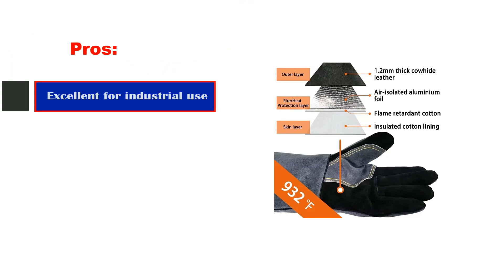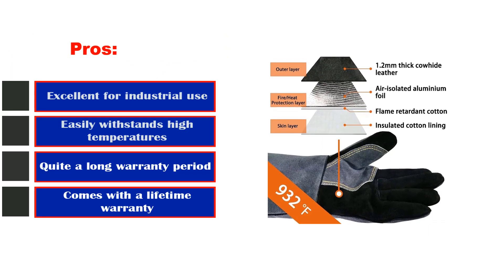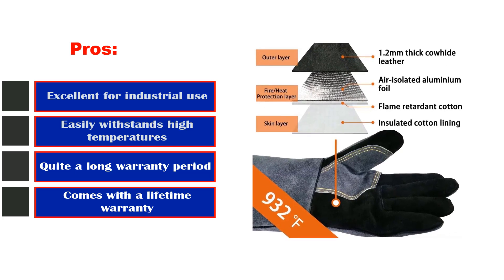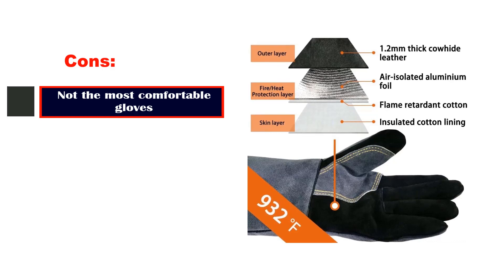Pros: excellent for industrial use, easily withstands high temperatures, quite a long warranty period, and comes with a lifetime warranty. Cons: not the most comfortable gloves.